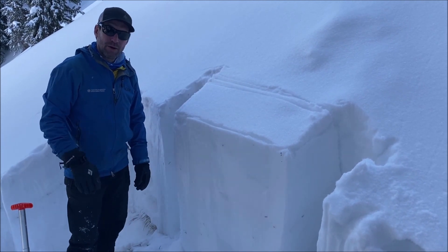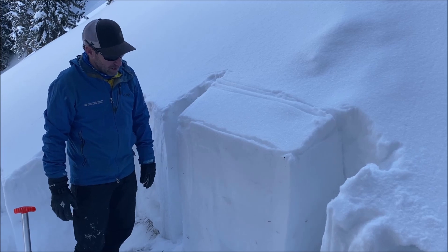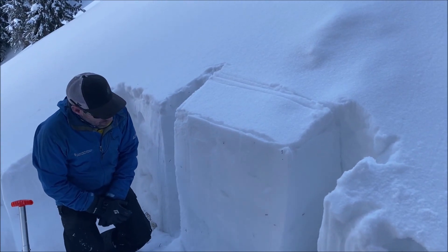We're on a northeast aspect here, right around 11,500 feet, just right near the treeline band. We've excavated some profiles here.